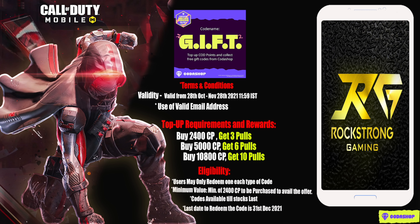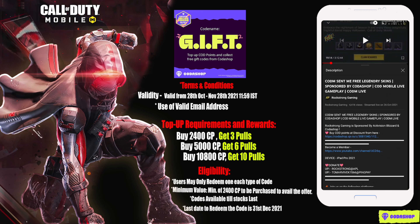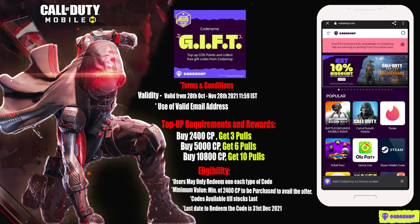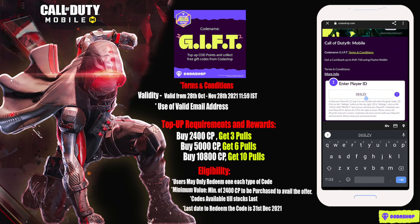It's very simple. The link has been provided in the description — go to any of my videos, find the Kodashop link in the description, and click on it. A page will come up where you have to click on the Call of Duty Mobile option, then put in your player ID. That player ID is available from the Settings, Legal and Privacy page — copy it and put it in.